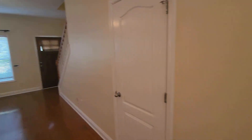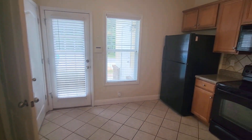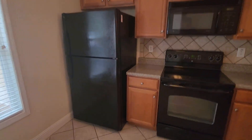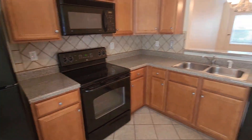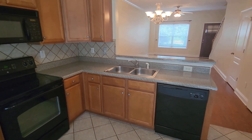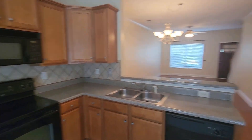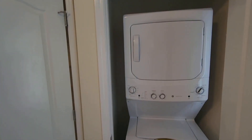This is the half bath. All these appliances are included — standard package. You've got what might look like a random countertop, but the cabinets and sink are there. You've also got washer and dryer included in the unit.